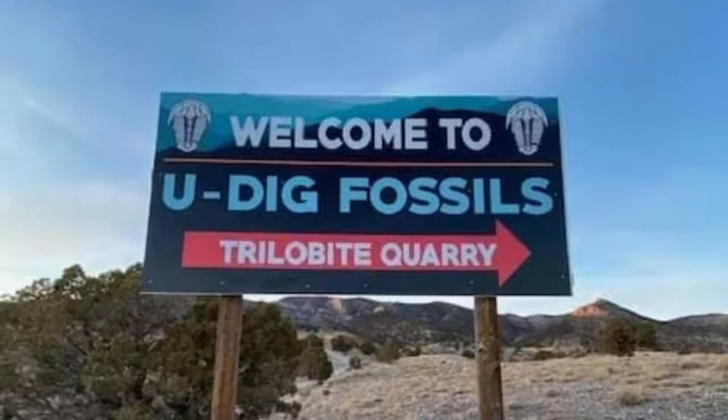Good afternoon my friends. In today's outdoor activity, we are at a location called Udig Fossils, and the plan for today is we are going to collect some trilobites. We just got checked in, had a little course to give us an idea of what we were looking for, and right now we're headed out to the quarry, which is right over here. This quarry is filled with shell rock and we're going to bust it open and see what we can find.